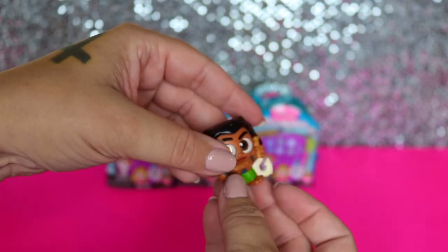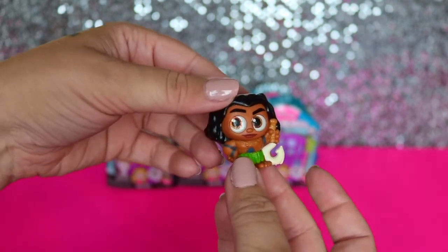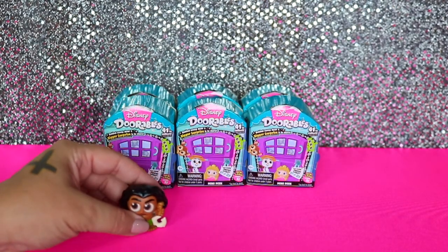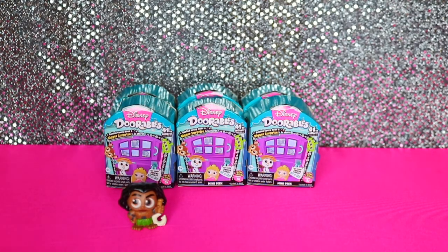You saw it? Yeah, I did! I didn't know that you saw this movie. Yeah, I just watched it last night. Super cute - he's got big eyes and his little fish hook. They are so cute.